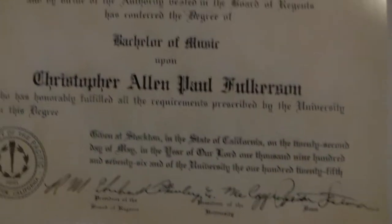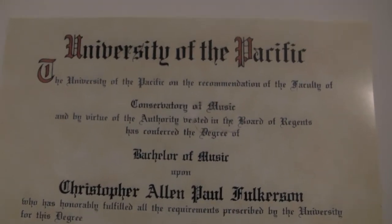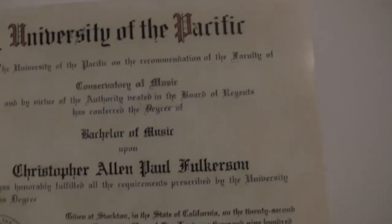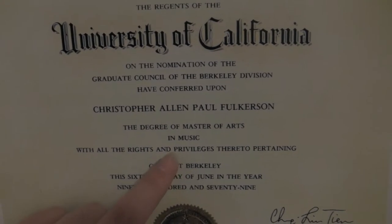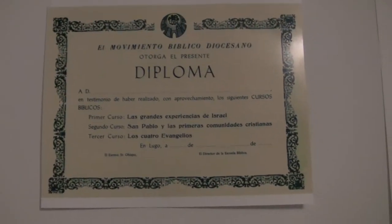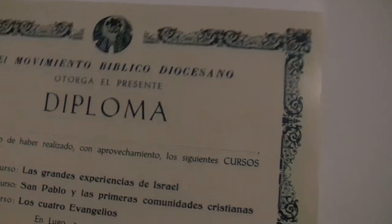What's funny is two of them are for the same person — Christopher Alan Paul Fulkerson. He's got a Bachelor of Music and a Master's in Music, so this guy's a pretty talented musician. This one was fun because it's in Spanish, and upon closer inspection it appears to be for a school of theology — 'Biblico Diociocio.' I can't speak Spanish.